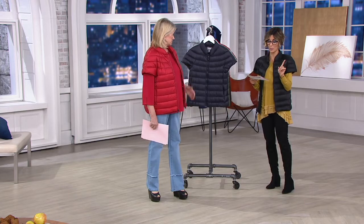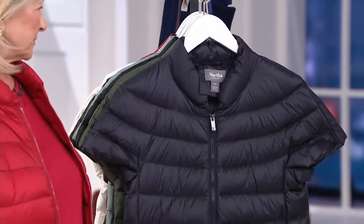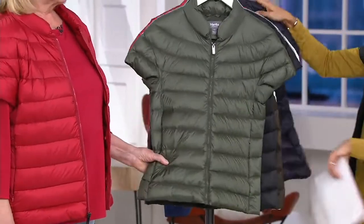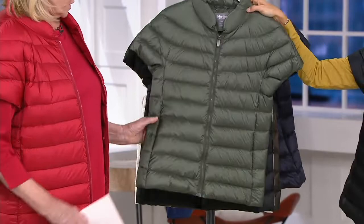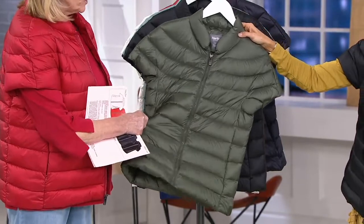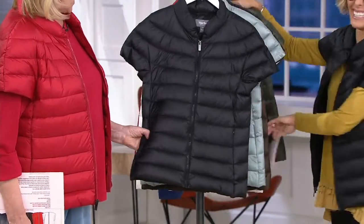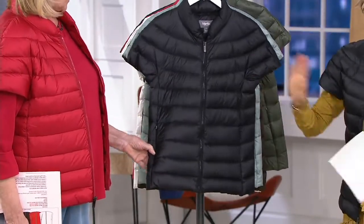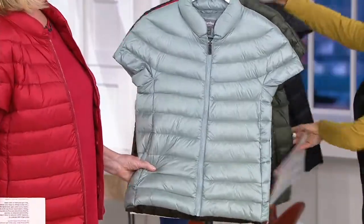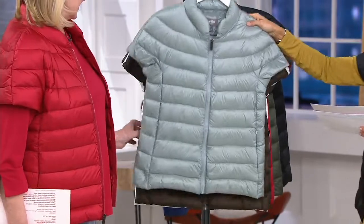It did sell out the last time, so be prepared to grab one or two right now. Here's the Navy option — it's a deep dark indigo, perfect with everything. Then here's what I own and live in: this is the olive option. I wear it to the gym, to restaurants, running errands. There's a zippered pocket so if you're on a ski lift your phone won't fall out. And then there's black — so high-end. This color is called Tidewater Blue.